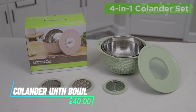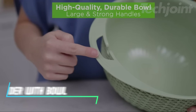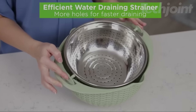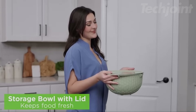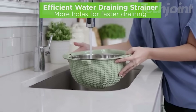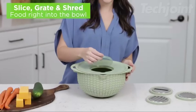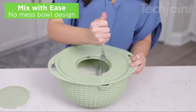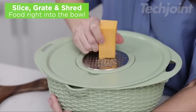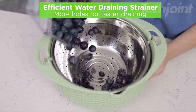This is a 4-in-1 colander set that's perfect for anyone with limited kitchen space, offering a stainless steel colander, a plastic fruit bowl, a removable lid, and three grater attachments. The rotatable strainer allows you to drain water without worrying about food falling out, and the center lid can be fitted with one of the graters for shredding cheese or veggies. The large sturdy handle and non-slip base make it easy to grip, and the holes are designed to drain food quickly.